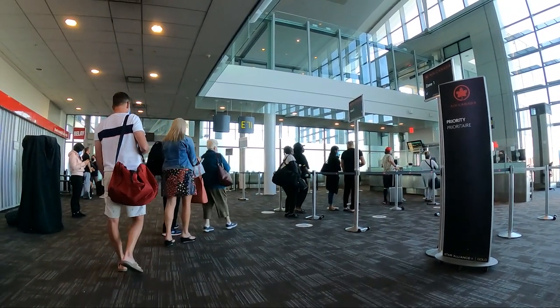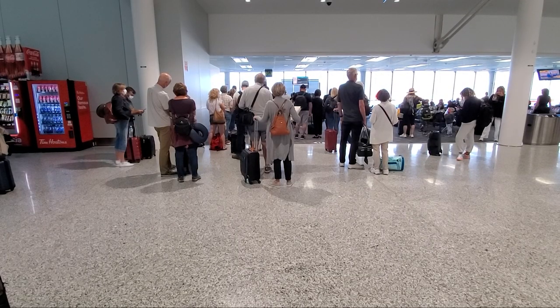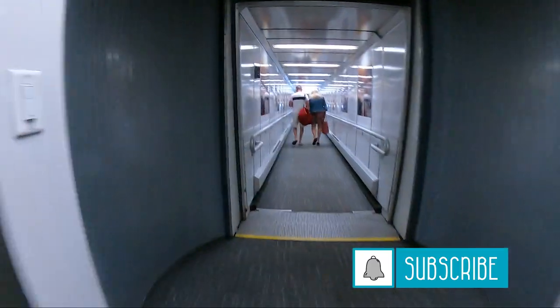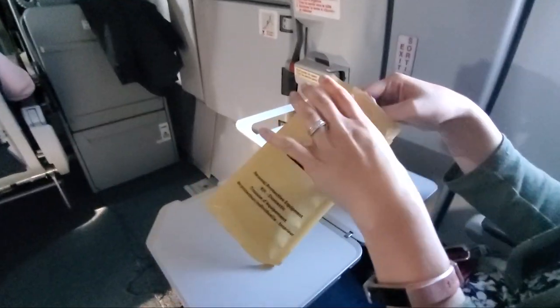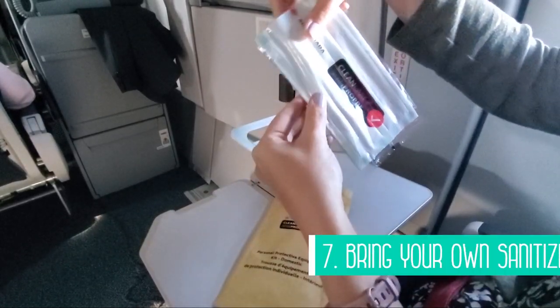The flight was absolutely packed with little to no empty seats, and while masks were mandatory on the plane, you still could lower it in between eating and drinking. We somehow got the exit row seats, which gave us a bit of extra room and we loved it.